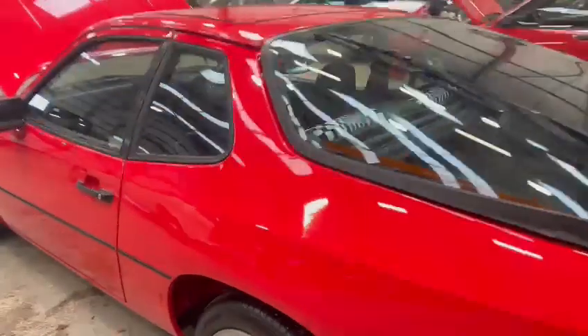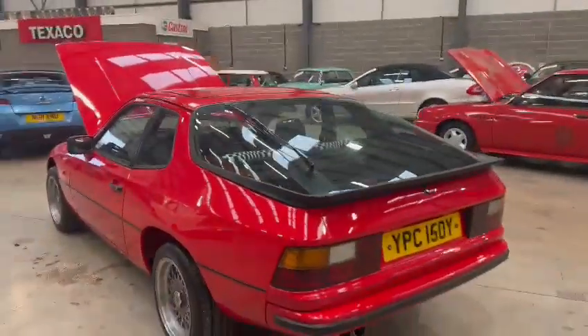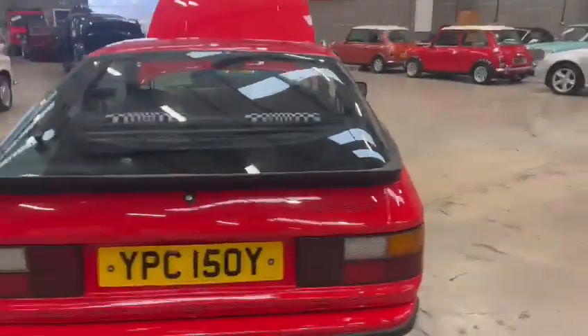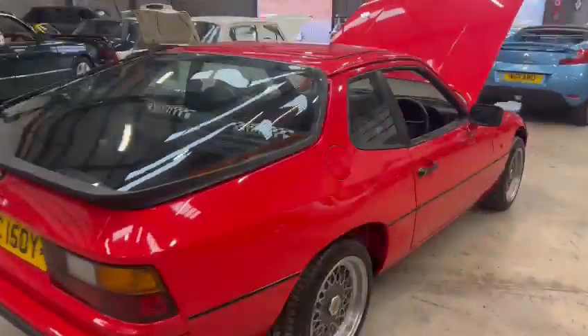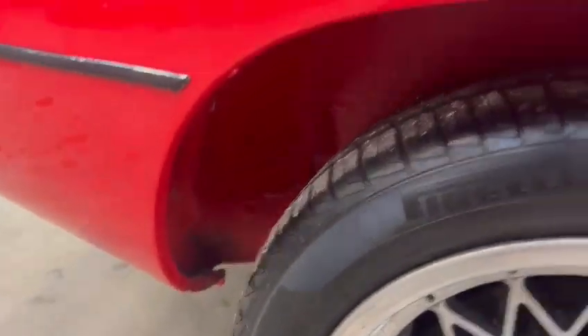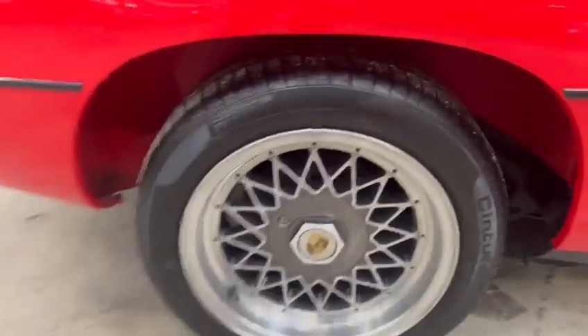Rear spoiler and bits of trim around there are all very good, same with the rear bumper - very clean. All the lights and things are good. It's a very presentable looking car, this. Same with the side - all around there, all very nice and tidy.